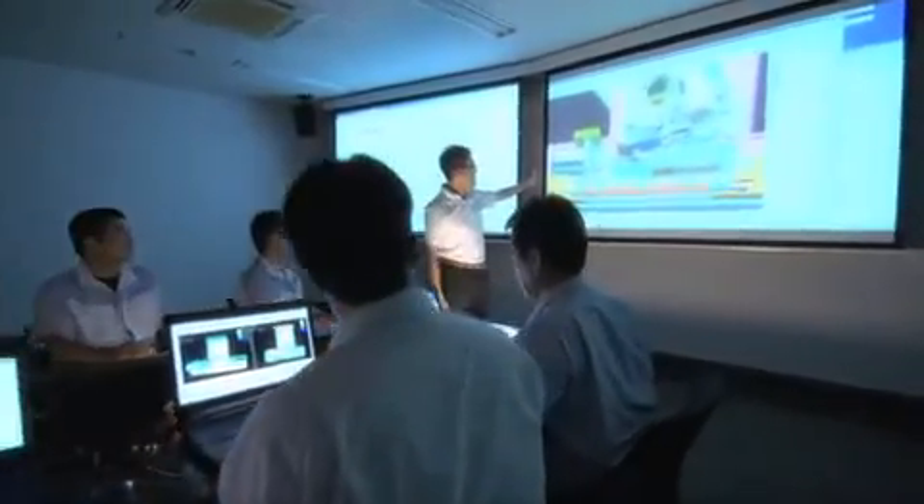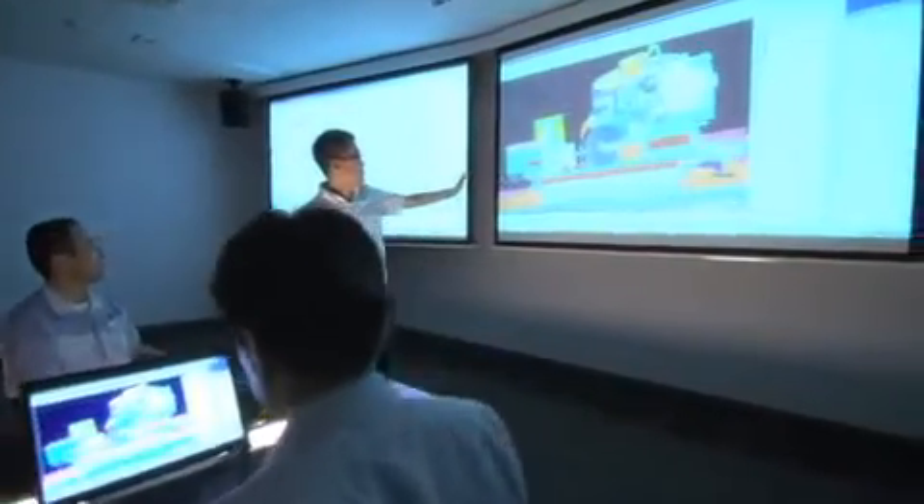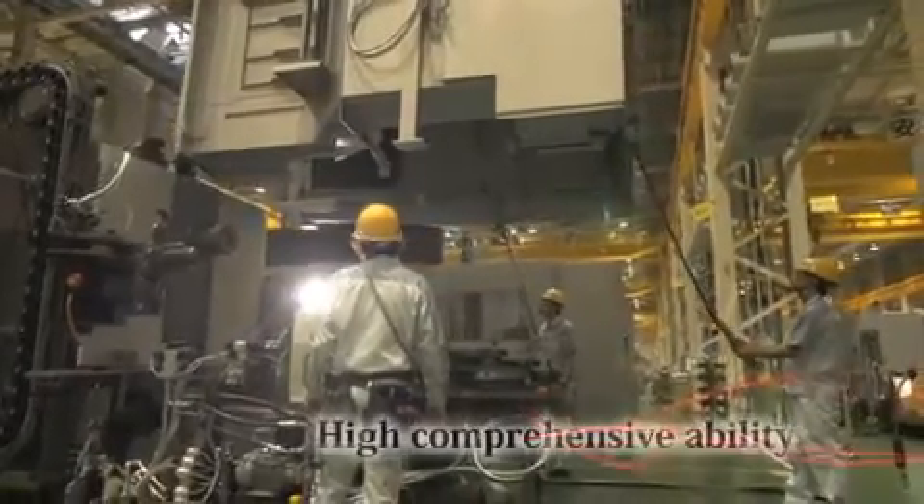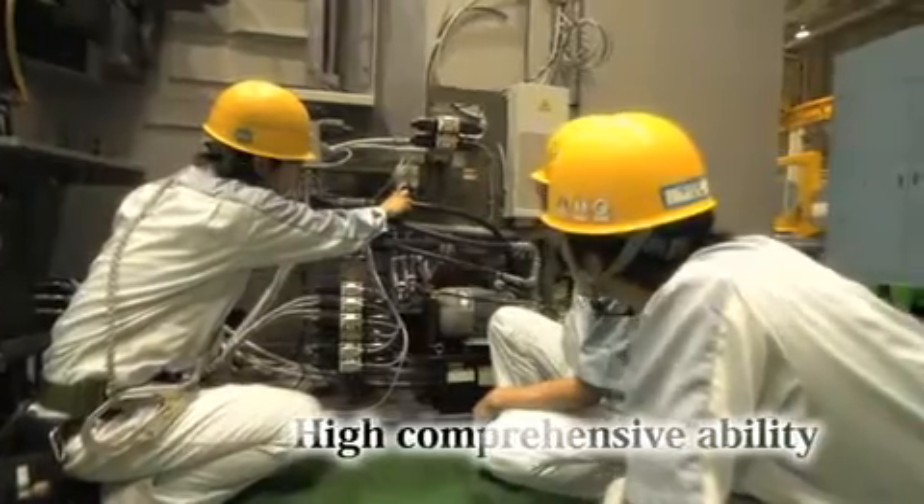In the field of machine tools, specialists in machine control and tooling collaborate to propose design ideas for an entire line, leading to a comprehensive ability to respond precisely to a variety of customer needs. The combination of expert knowledge, skill, and experience challenges the limits and continues to raise the bar. That is Monozukuri by JTECT.